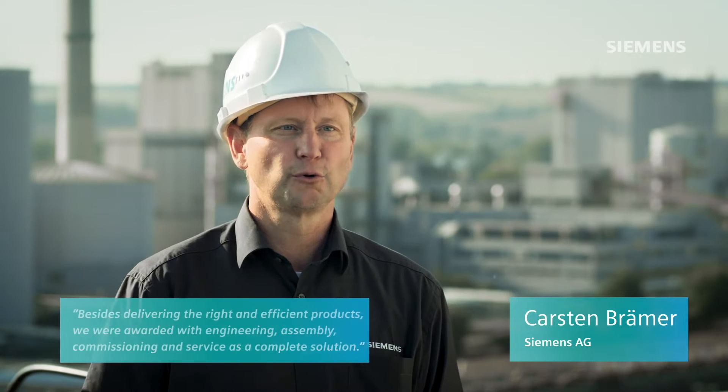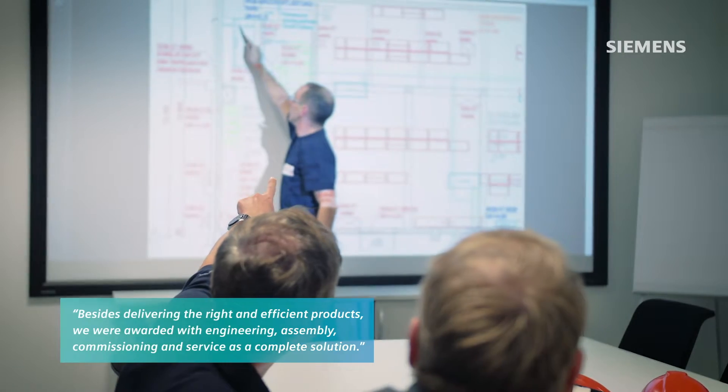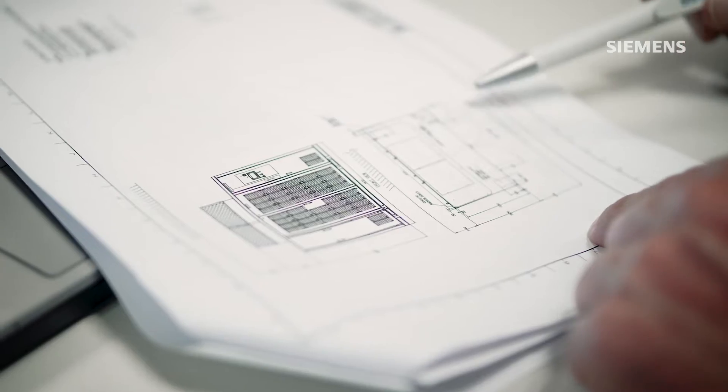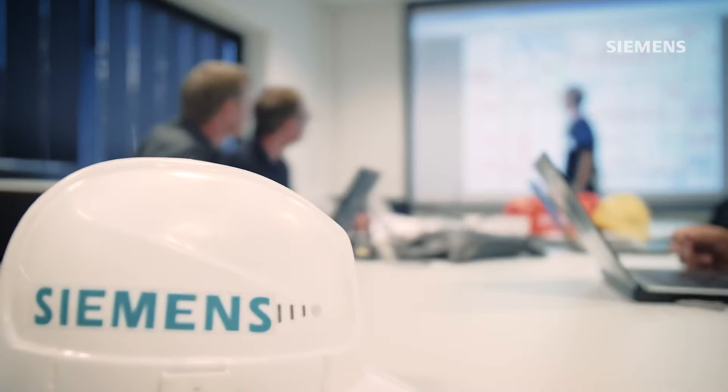Besides delivering the right and efficient products, we were awarded with engineering, assembly, commissioning and service as a complete solution. It was crucial for Zoodzucker to have a local partner, quick responses and face-to-face contact on all matters.